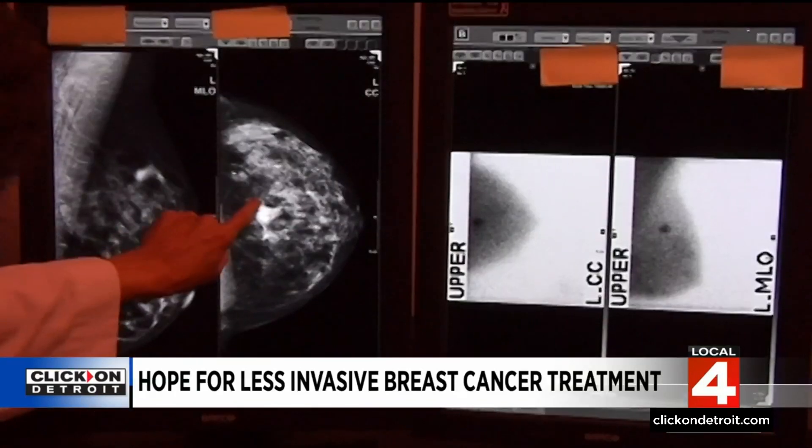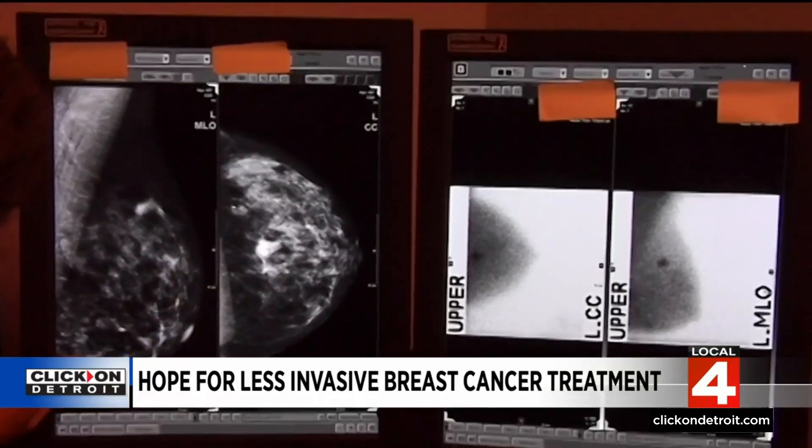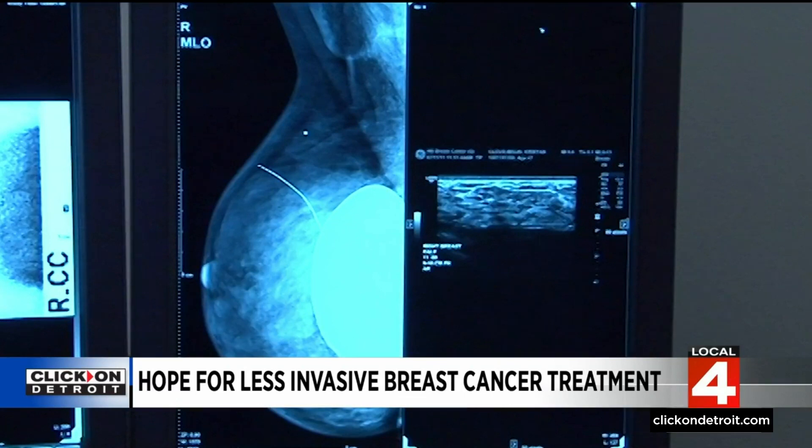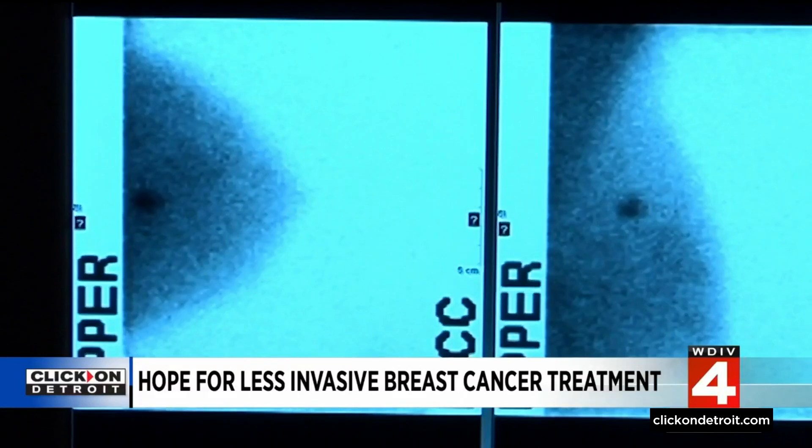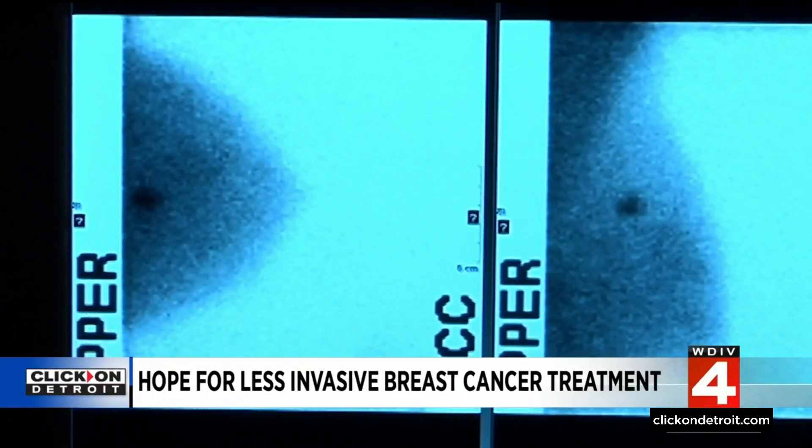Like something out of a sci-fi movie, it uses MRI to hunt down a breast tumor and burn it away with high-intensity focused ultrasound. It essentially cooks the cancer without affecting the tissues and organs around it.